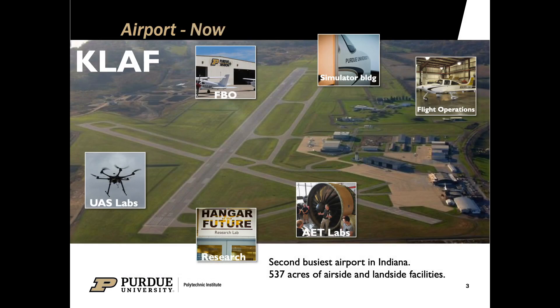Times have changed a lot since then — now our airport offers tons of different things. We have an FBO, which is a fixed base of operations. We have tons of labs for our Unmanned Aerial Systems students and our Aeronautical Engineering Technology students, and we offer all kinds of research on the airport as well. For our flight operations students, we have the fleet stationed here as well as a simulator building with brand new technology. Our airport is on campus, just a short crosswalk from main campus. Though the airport is owned by the university, it is a public airport, and we are the second busiest airport in the state of Indiana behind Indianapolis International.